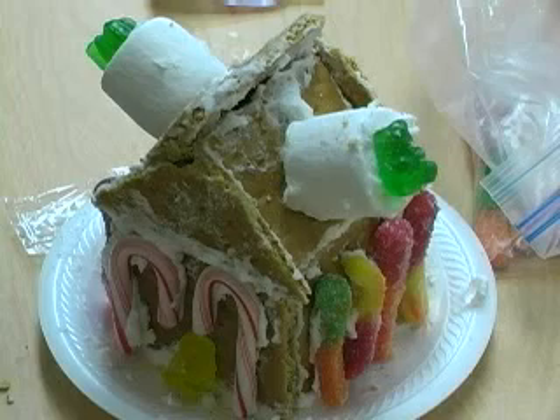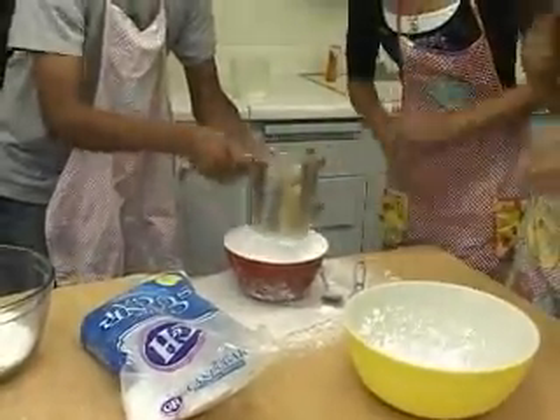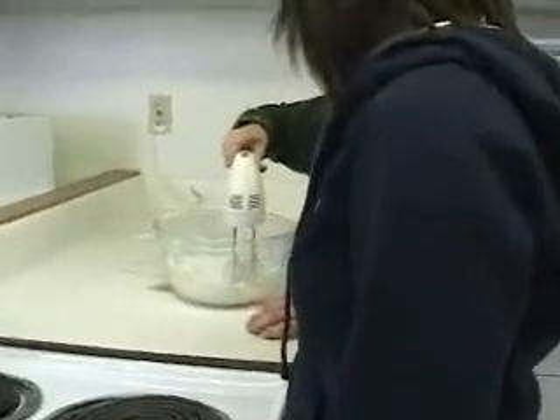The week before winter break, Ms. Nassen's 5th period home ec class made gingerbread houses. First, the students had to make the frosting — or in other words, the glue for the house.